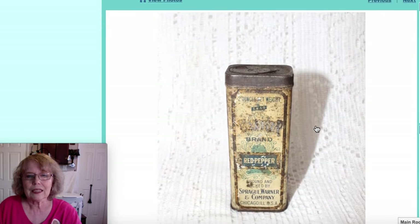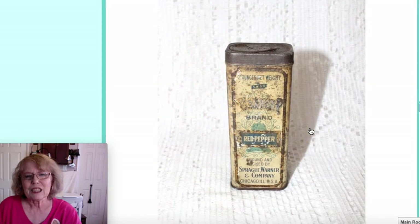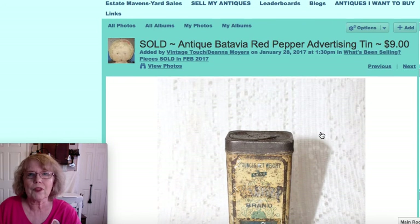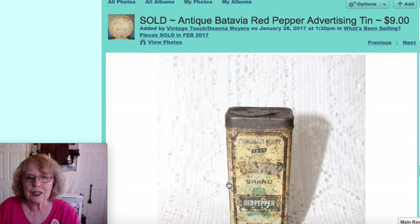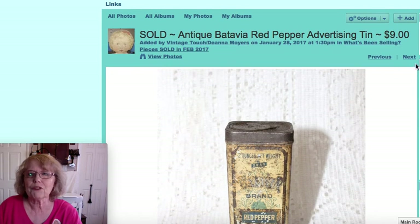This one had a lot of wear to it, but it was a very early red pepper spice tin with that early dispenser top. The name on it was Batavia — you can see it right here, though it's not very clear. That one sold for $9.